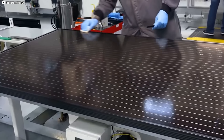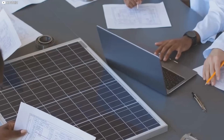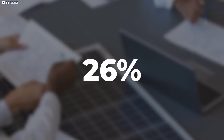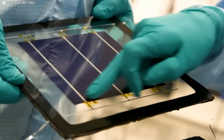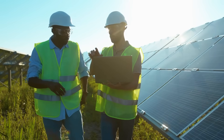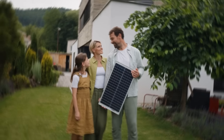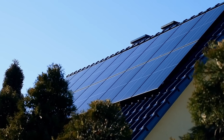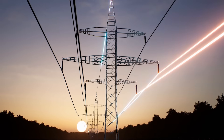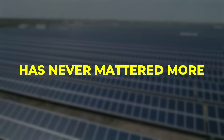Perovskite tandem technology doesn't just promise small incremental gains. It offers a step change — moving from average efficiencies of 22% toward 26%, 28%, and eventually beyond 30%. For utilities and commercial operators, that means lower overall system costs per megawatt installed. For homeowners, it means better returns on investment and more energy independence. In a world racing toward electrification, the value of every square meter of solar panel space has never mattered more.